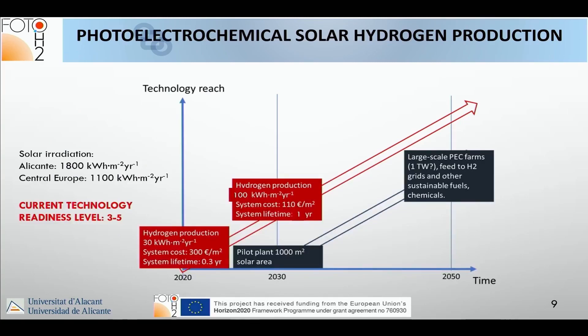My personal view of a reasonable, realistic, and positive horizon: the current technology readiness level is 3 to 5. Taking into account typical solar radiation values, the hydrogen production we have now with a system cost around 300 euros per square meter and a system lifetime of about one third of a year.